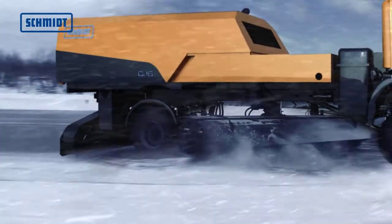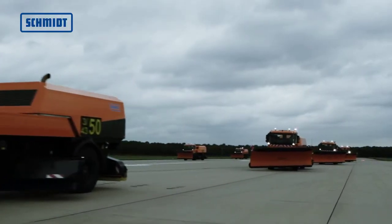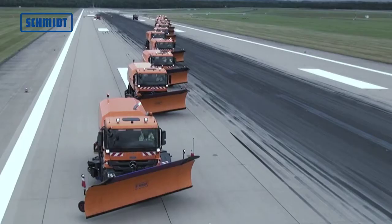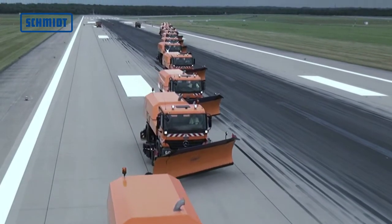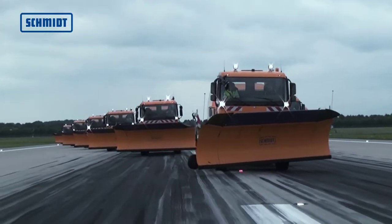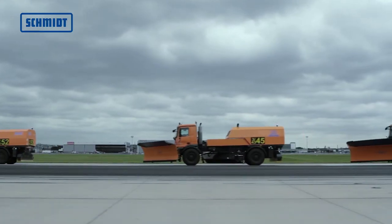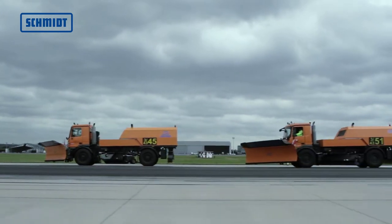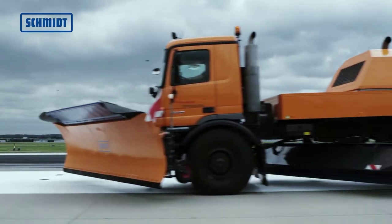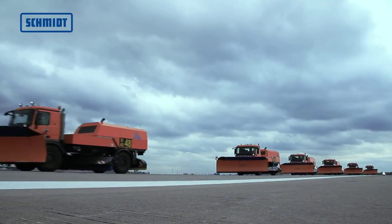The brush is driven hydrostatically using two hydraulic motors. A hydraulic cylinder enables the brush to pivot from left to right. The brush is guided by a parallelogram and raised and lowered hydraulically. The brush floats so that it can adapt to the surface being swept and is supported by two castor wheels.